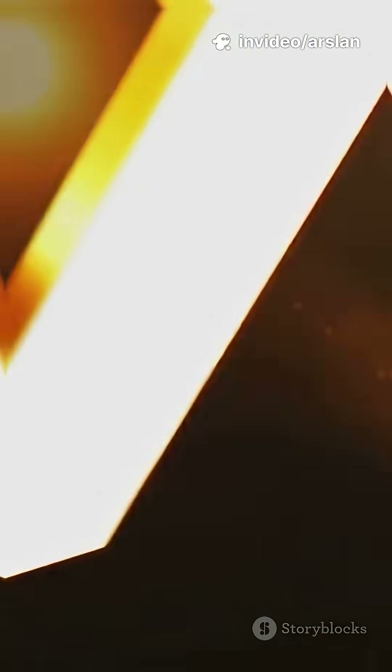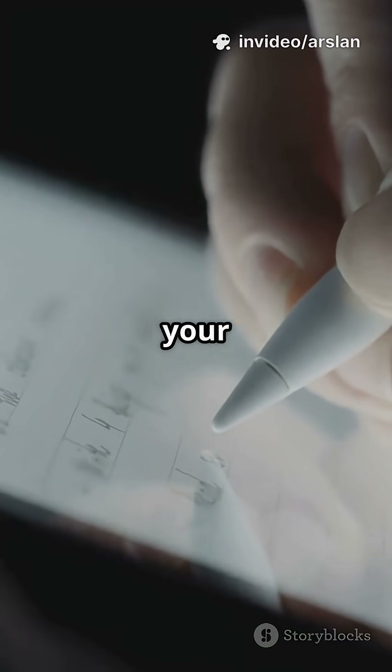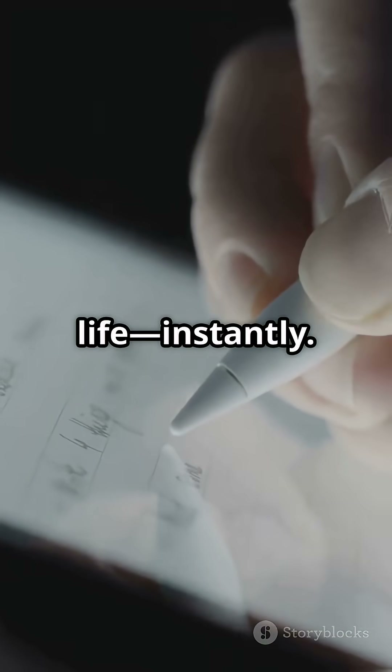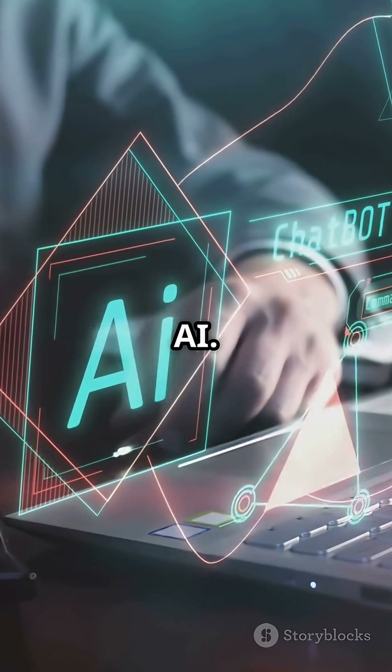And number 1: Scribble AI. Struggling to keep your notes organized? Just open Scribble AI and watch your ideas come to life — instantly. Capture, organize, and expand your thoughts with the power of AI. It's like having a digital notebook that thinks with you.